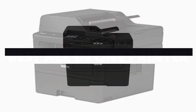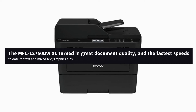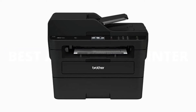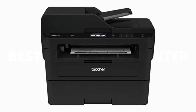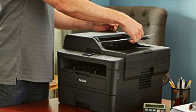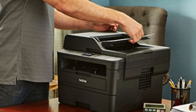The MFC L2750DWXL turned in great document quality and the fastest speeds to date for text and mixed text/graphics files. The printer even made two-sided prints faster than some models can handle one-sided documents. Using its high-capacity toner cartridge, the MFC L2750DWXL offers a cost per page of just 2.7 cents, the lowest we've seen in this category. That's a tough deal to beat.